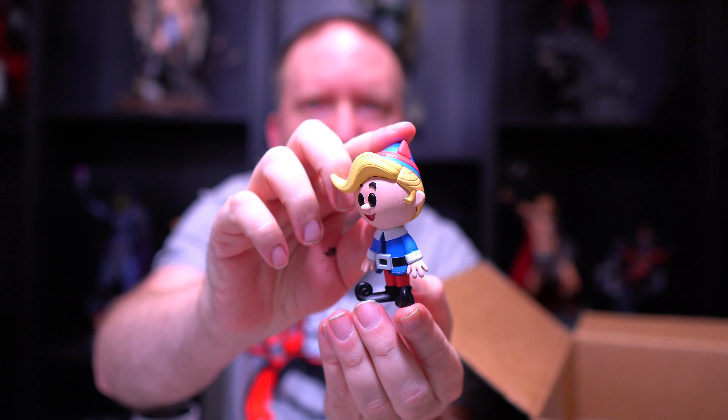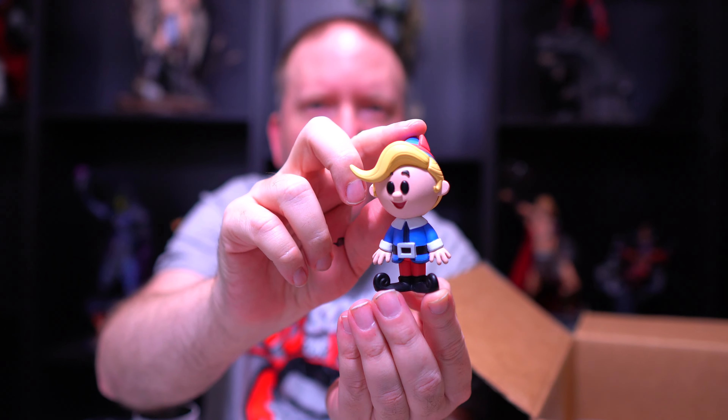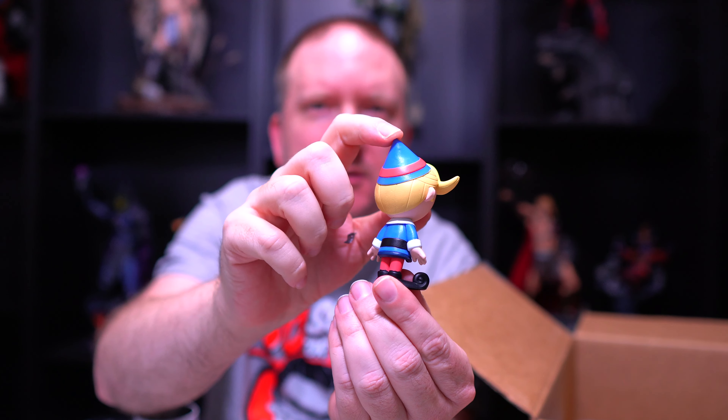Looks like we might have another Soda — Hermy! We'll show off the Hermy also. I really like that Funko decided to do some of these Christmas characters from shows that I personally remember growing up with. Very cool figure, very nice.